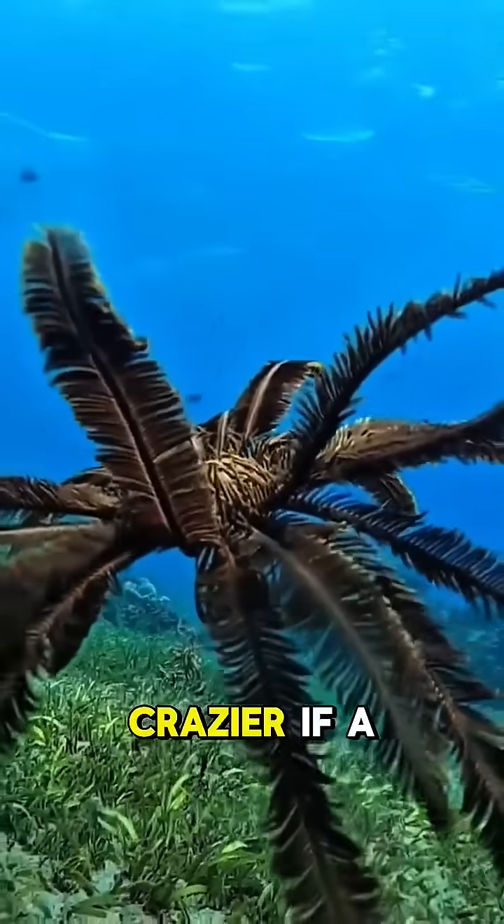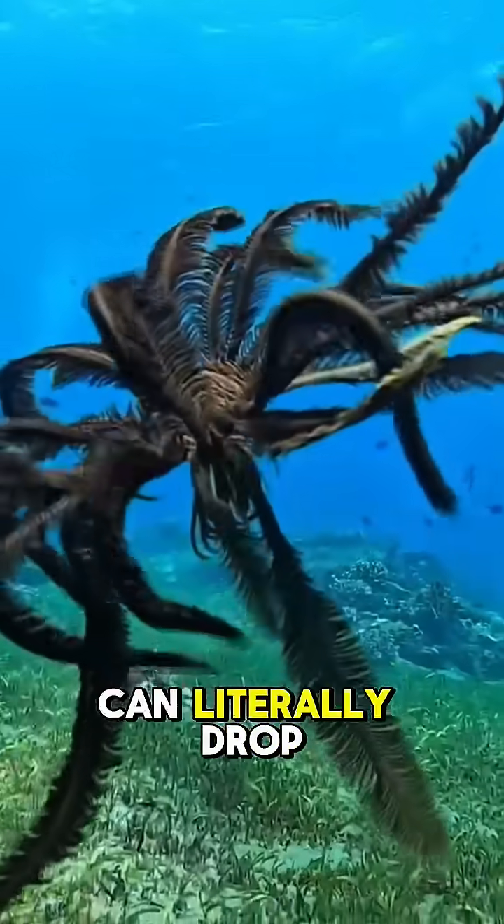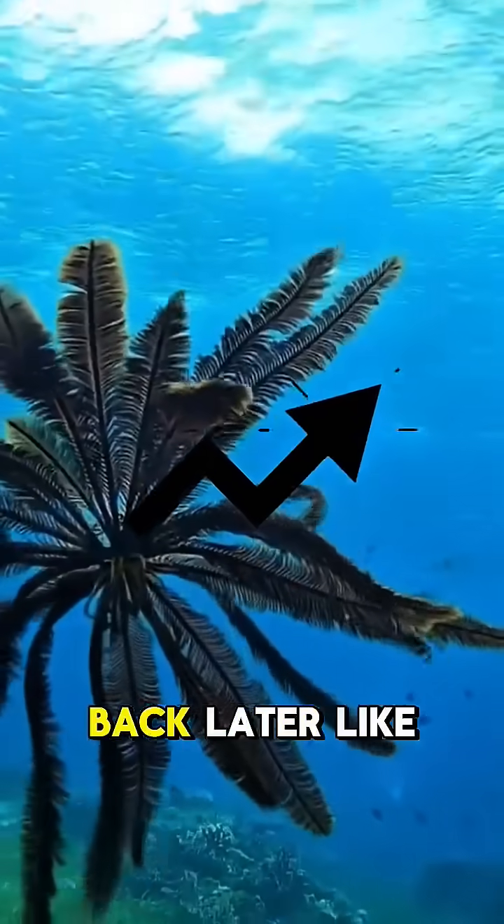But hold up, it gets even crazier. The Feather Star can literally drop an arm and grow it back later.